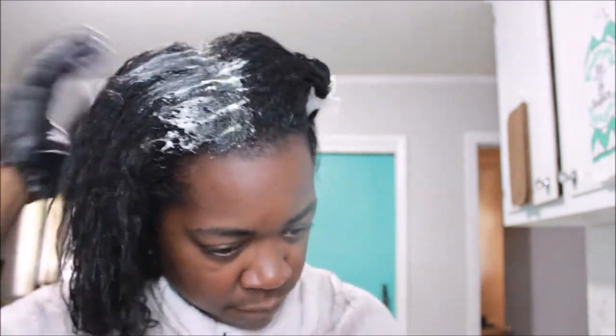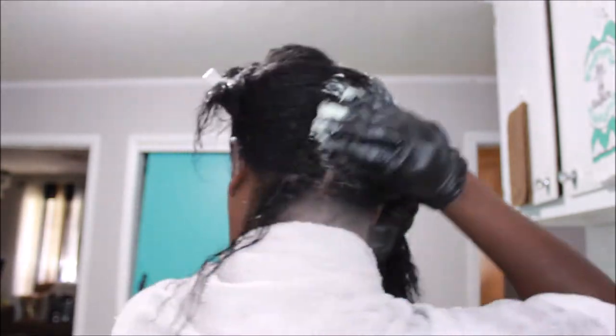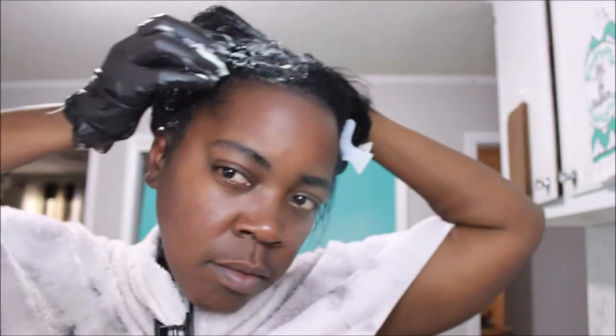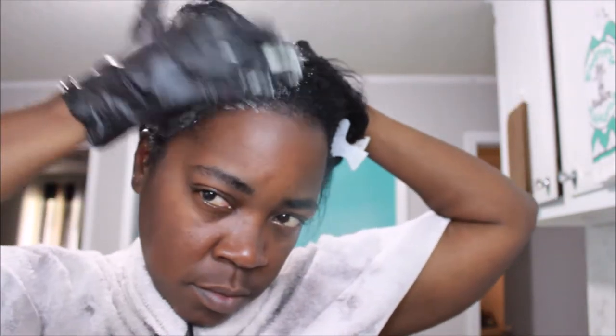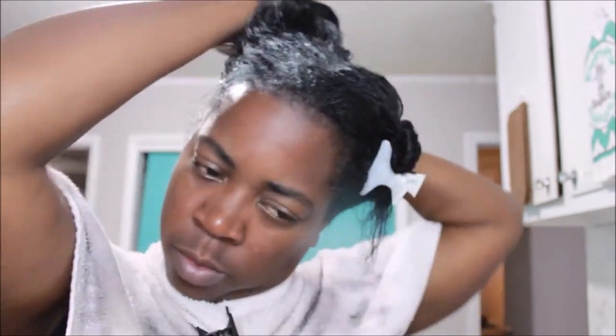I'm gonna be using Silk Elements — it's Mega Silk — Mega Silk Moisturizing Treatment with avocado and silk. I almost forgot the name, but yeah, that's what I'm using. I get this from Sally's.